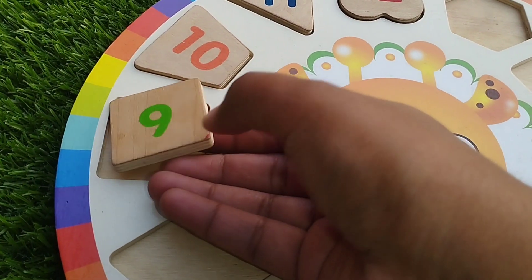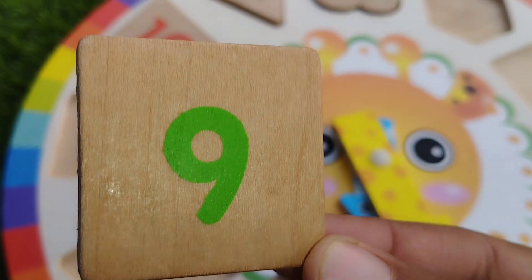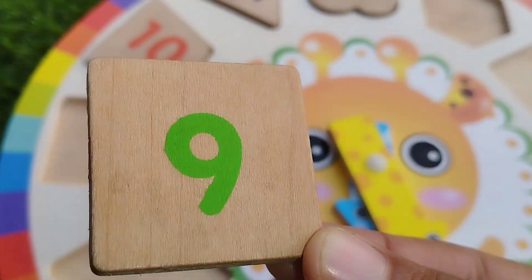Square shape. This is square shape. The number is nine.